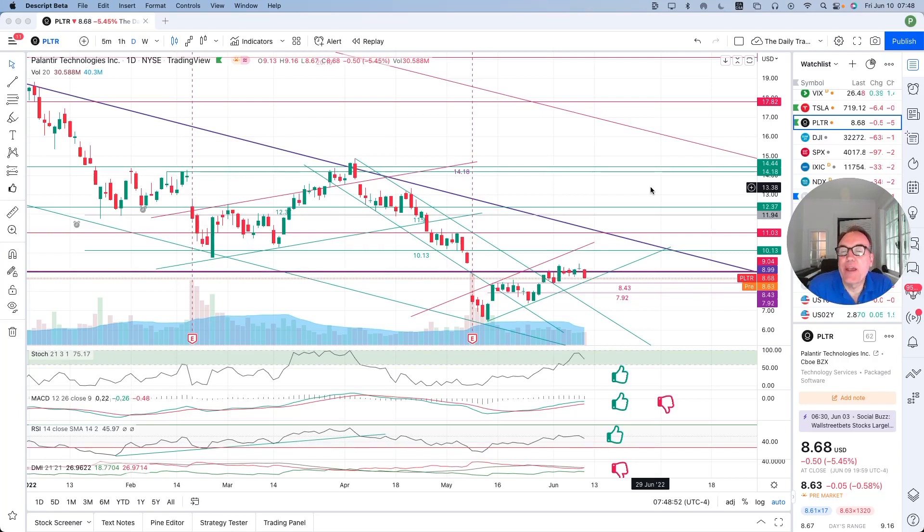Good morning, everybody. I'm Pierre Averge, the Daily Trader. It is June 10th and I'm doing the video for last night.